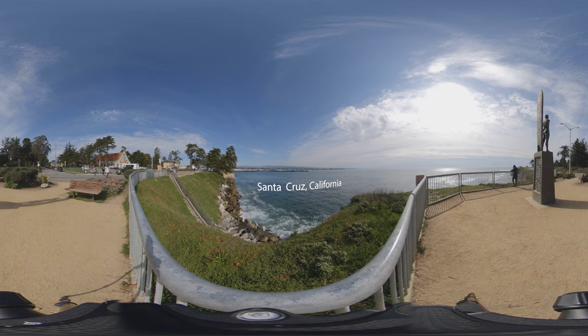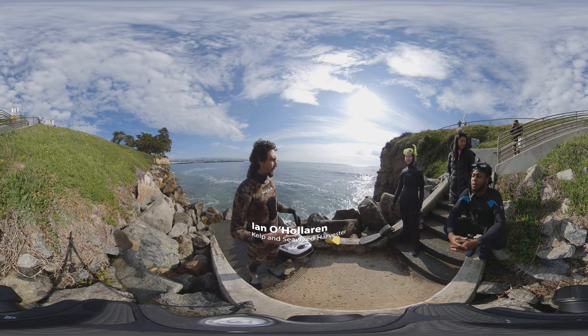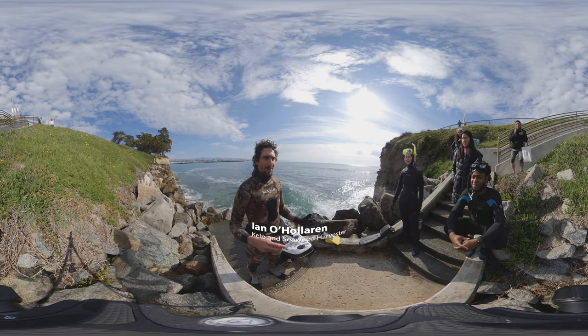It's a bit high tide today, but we're going to go out through these stairs right here. Paddle out to the kelp forest — just be careful as you're walking down, it can be slippery, and watch out for sneaker waves. The ocean's unpredictable, so we just want to be cautious and aware of our surroundings every time we're in the water.